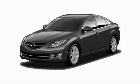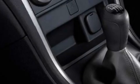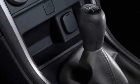This is a brand new 2010 Mazda 6. It features a 2.5 liter 4-cylinder engine and a 5-speed automatic transmission.